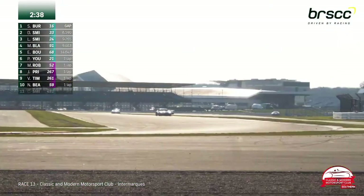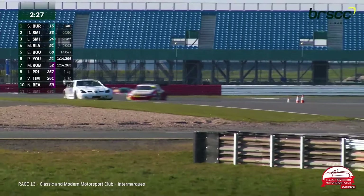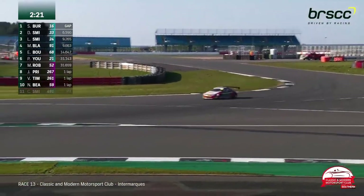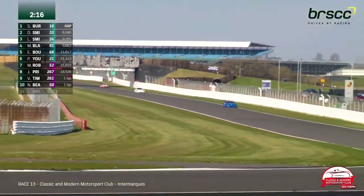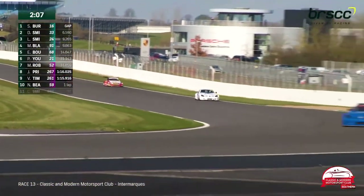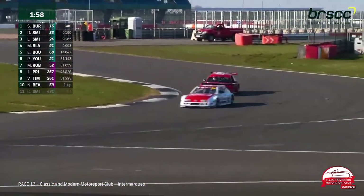Blackman went for a move into Abbey that was never going to work and ends up much slower through the corner as a result. Now, heading onto the Hangar Straight, for the first time since taking third, Lewis Smith can focus all attention up the road rather than fending off the attack from the Red Tigre. Blackman is down the Hangar Straight for the 11th time, with two and a quarter minutes still to go in this final race of the weekend for the Intermark series.